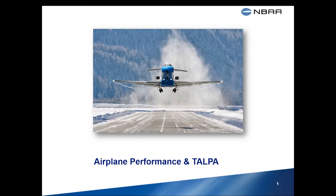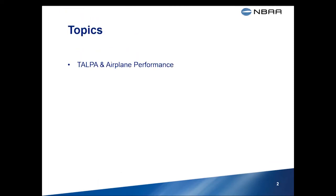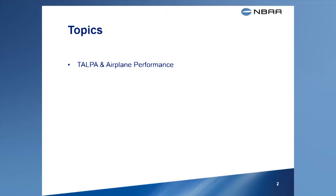Welcome to the Briefing on Airplane Performance. This briefing will discuss the relationship between TALPA and Airplane Performance. We'll focus on two types of airplanes of special interest to business aviation operators.